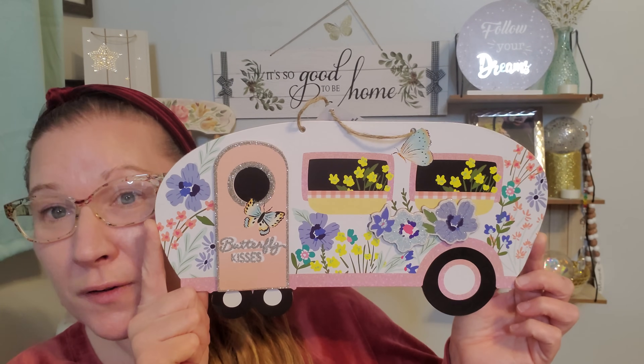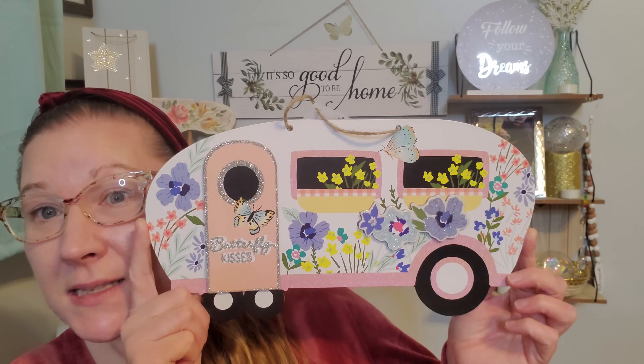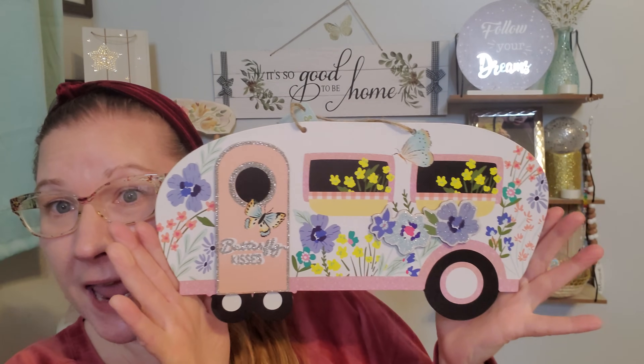Here is this beautiful camper. It makes me so happy with all the flowers, the butterflies, the glitz and glam all around it. They really bedazzled these this year and they just are so incredibly cool and cute. Here's the string right there to be able to hang it up and I love every single bit of it.